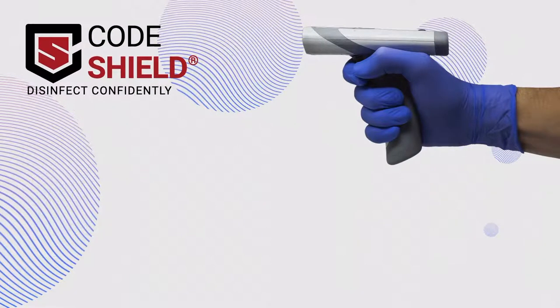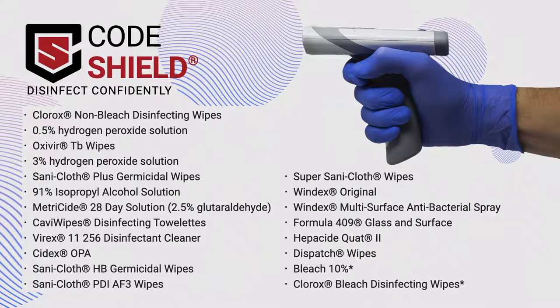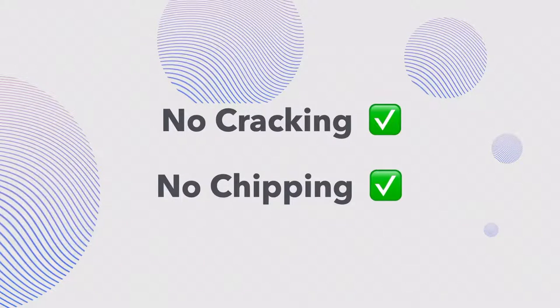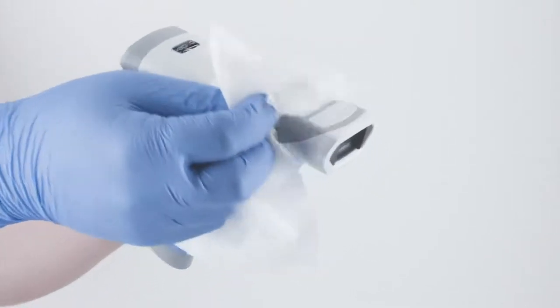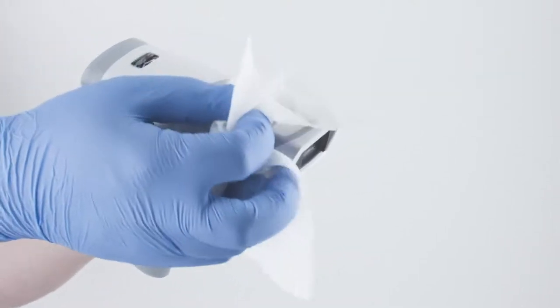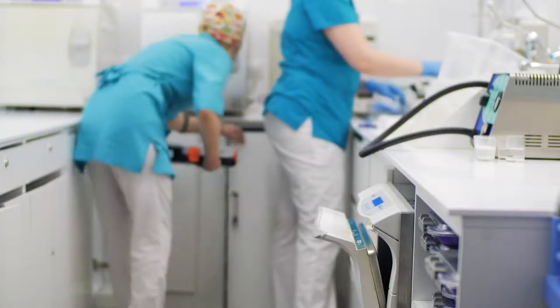Code scanners use Code Shield plastics, which stand up to the broadest range of chemical cleaners hospitals and patient care facilities use every day, all without cracking or chipping over time. Healthcare workers can thoroughly sanitize these scanners between every patient interaction, without fear of spreading infections or worry about damaging or needing to replace devices.